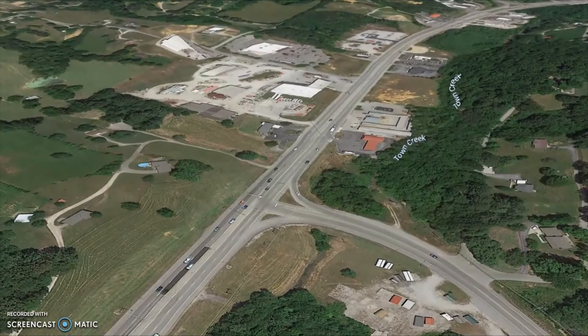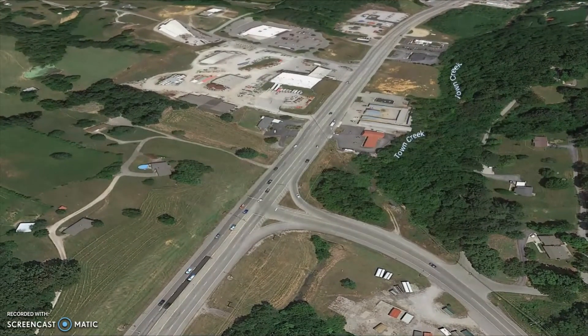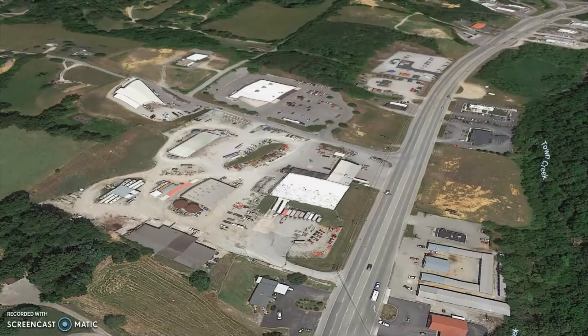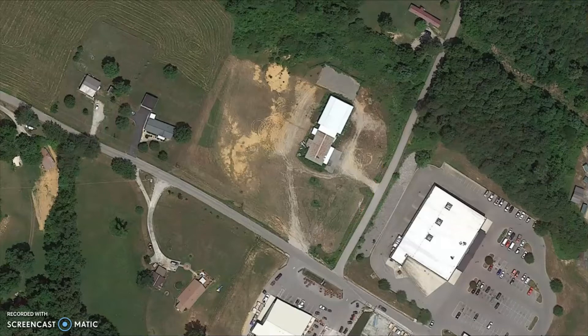So as you come into Livingston, this is where all the restaurants are. The co-op is right down below us now. Anybody that lives in Overton County knows — that's actually the lot back there. So that's the lot. This is it. It's back in behind Dollar General.